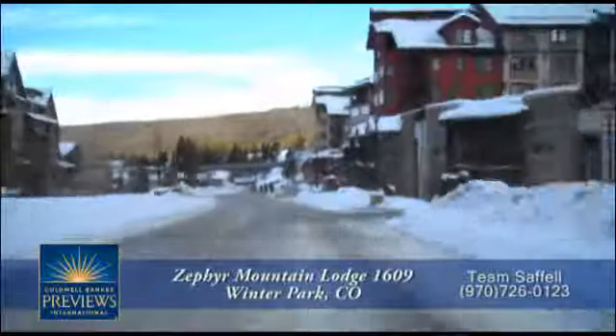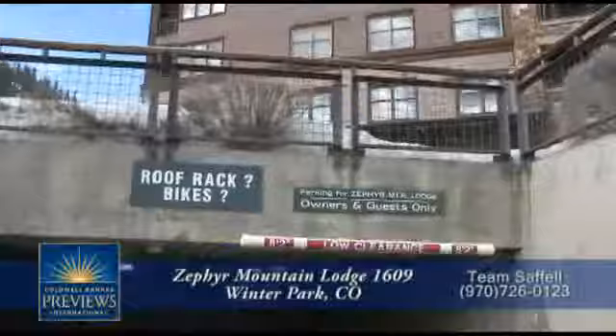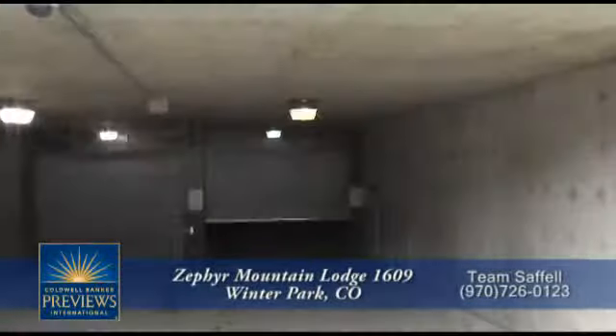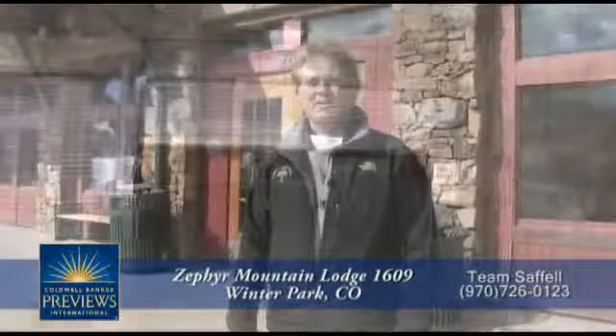You pull through the main gates — we're here at the front entrance of Zephyr. We can unload our gear here, or we can swing around and go into the underground parking. It's heated, it's convenient, just an elevator ride to your room. So let's take a look inside and see why Zephyr is so special and how convenient it really is.